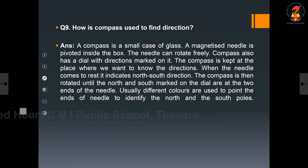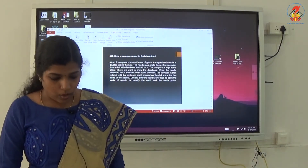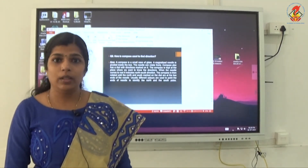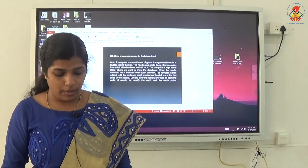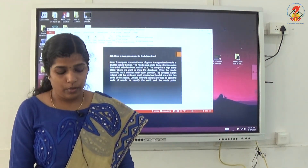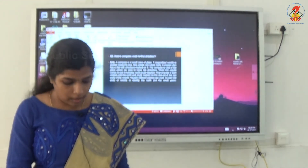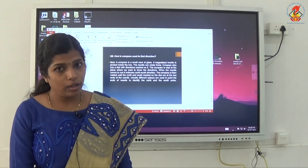How a compass is used to find direction was also discussed earlier. So that's our textbook exercise done. No need to write the textbook exercise in your notebook. Questions 1 through 6 and question 10 — you can mark the answers in the textbook itself. Some questions were already discussed in class and written in our notebook.